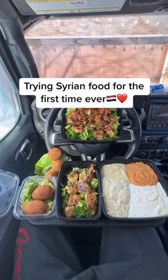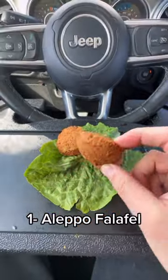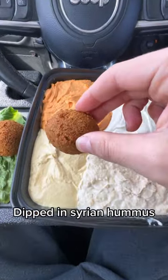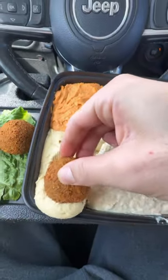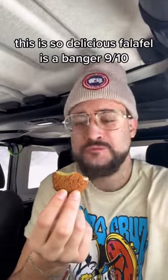Trying Syrian food for the first time ever. One Aleppo falafel, dipped in Syrian hummus. This is so delicious — falafel is a banger, 9 out of 10.